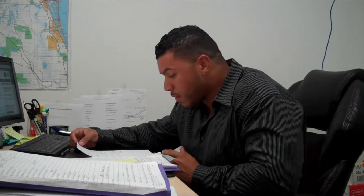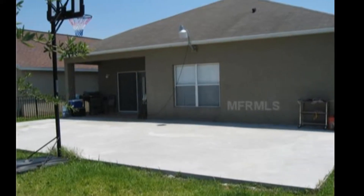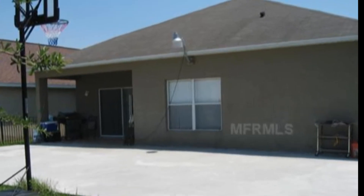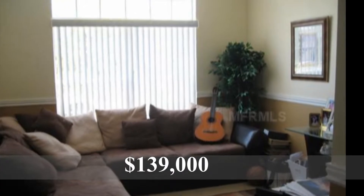Next one, Avalon Lakes — four bedroom, two bath, 2,008 square feet. Short sale, one day on the market. Listed for $139,000 by Rebecca Puig of Charles Rubenburg Realty.